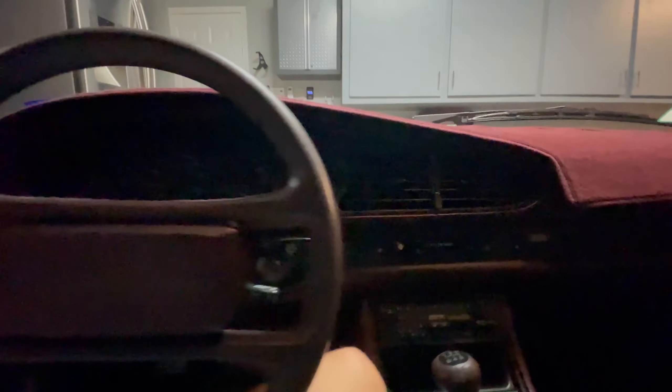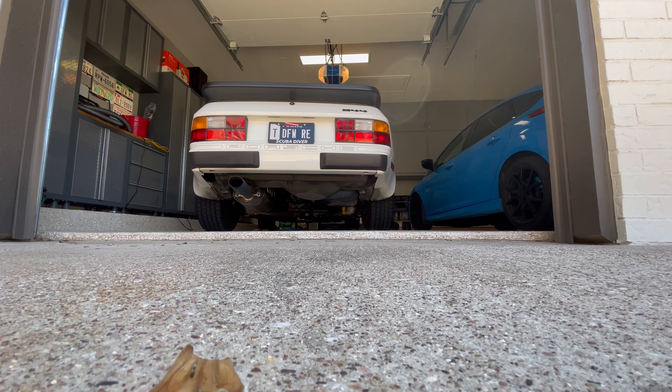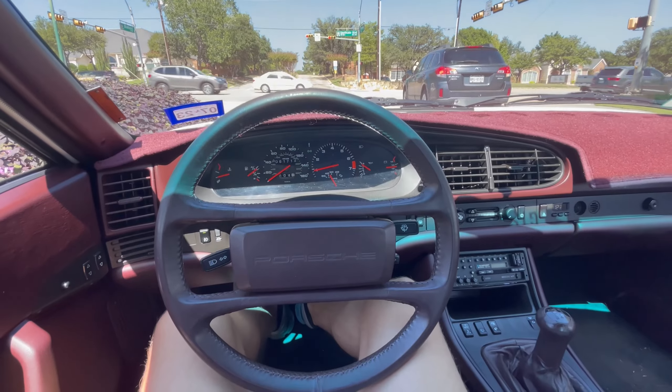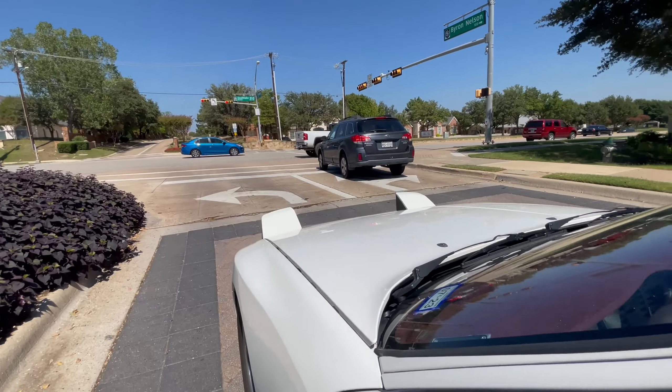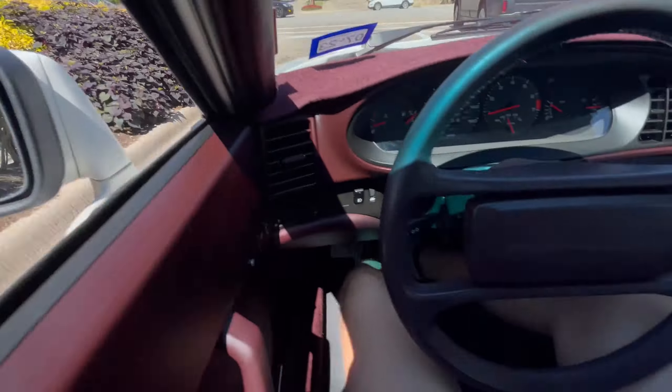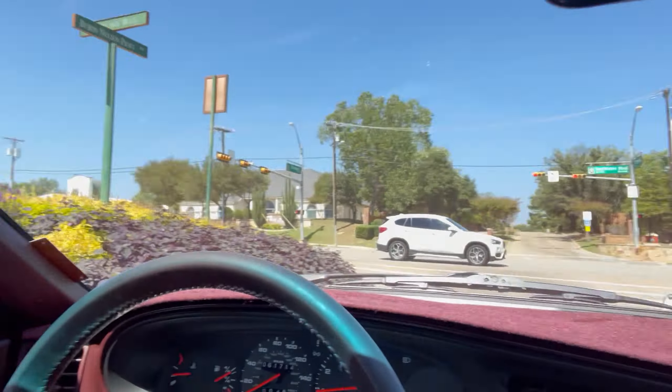Let's hop in — nice burgundy interior, this thing is beautiful. Oh, it's been a while. I love this car so much. It's been a while since I've been in here — it's nice to be back. It's been so long since I've driven this thing. It's so nice, it's a true driver's car. Just so much fun to drive, and it looks amazing too.